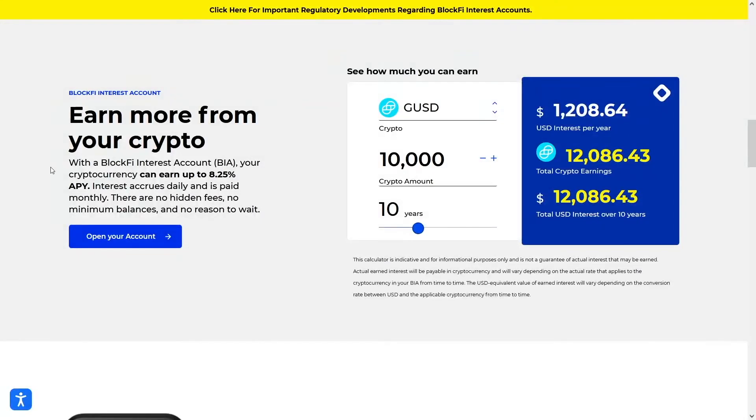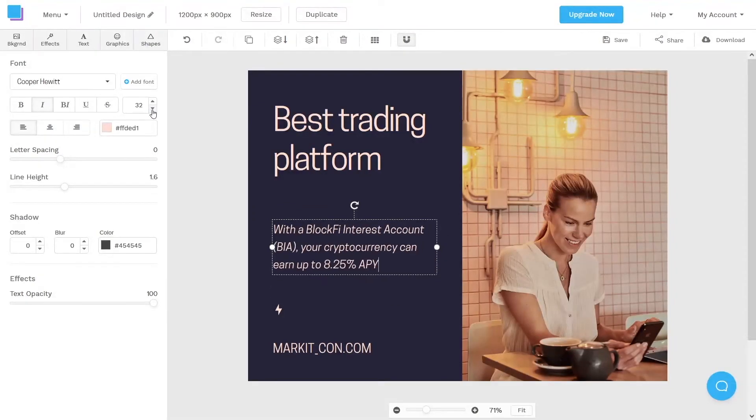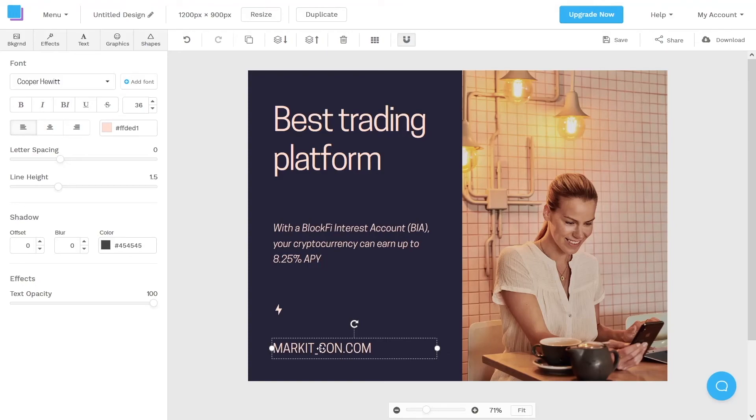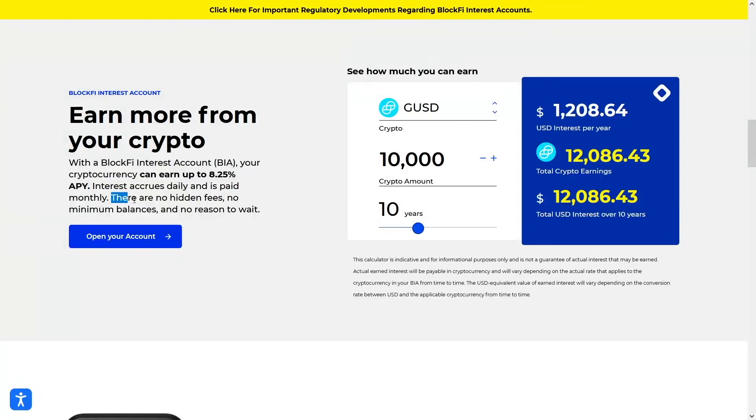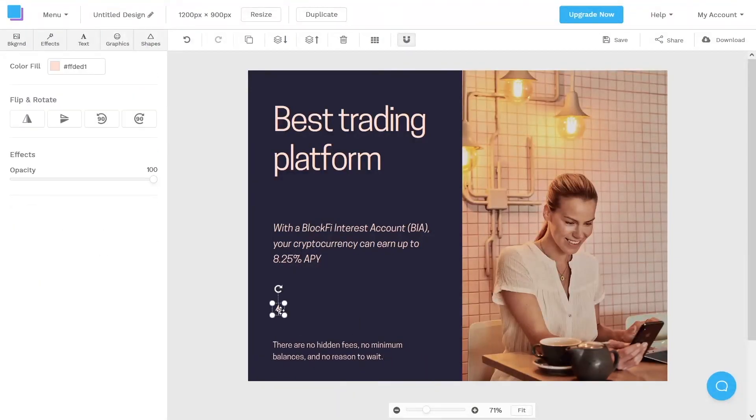I'll go to BlockFi's website, copy some of their text, and paste it into the design. I'll make it a little bit smaller so it fits, and down here I'll add something like 'There are no hidden fees, no minimum balances, and no reason to wait.' Now the design has everything it needs. You can choose your image, change fonts, change colors — feel free to be creative. Once you're done, download the design by clicking the download button, and make sure it has a nice call to action so people will click your affiliate link.